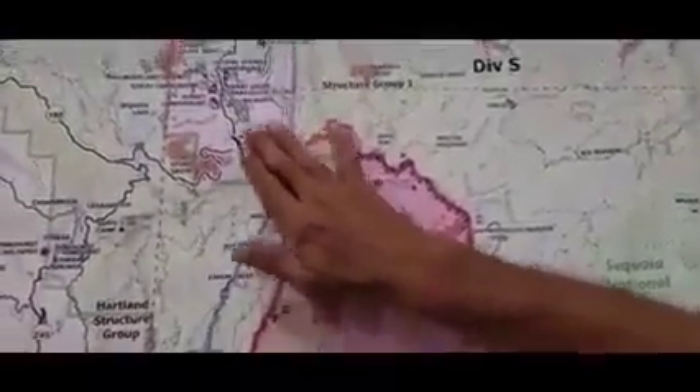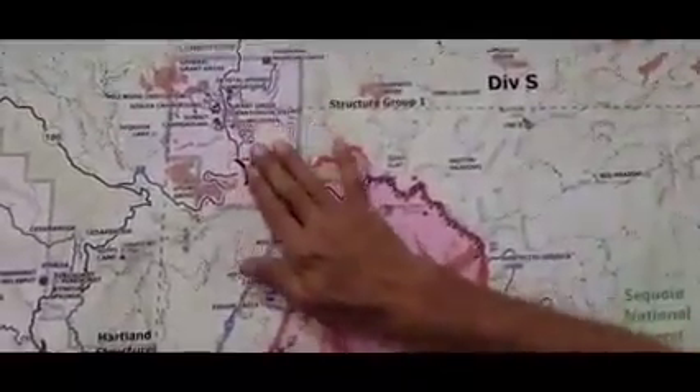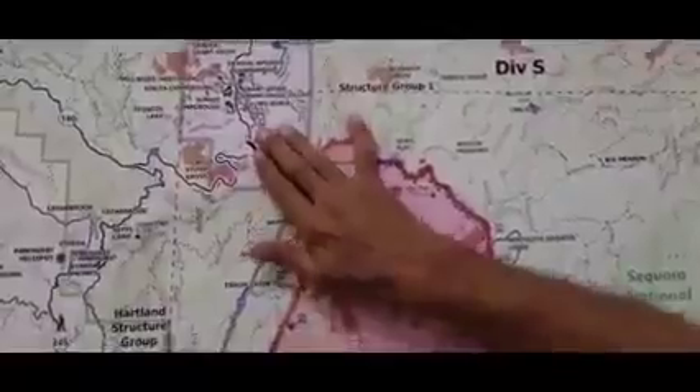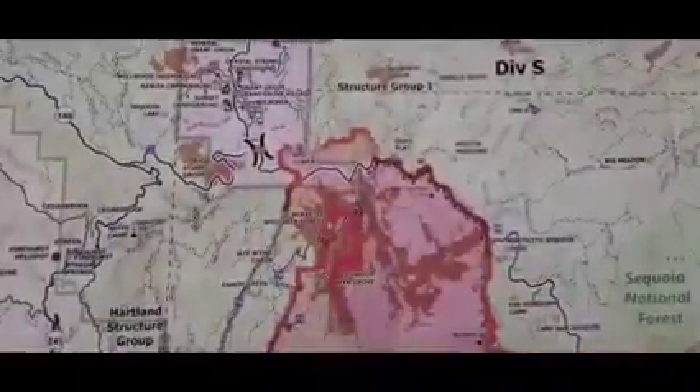Moving on up, good news for Wilsonia and this area: PG&E got the power back on while I was up there, and no issues when the power did come back on — sometimes houses catch on fire.